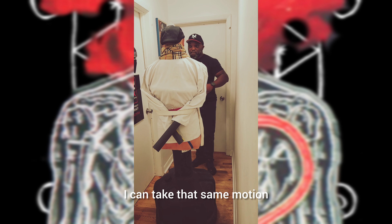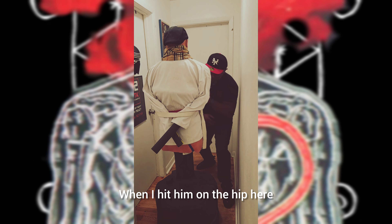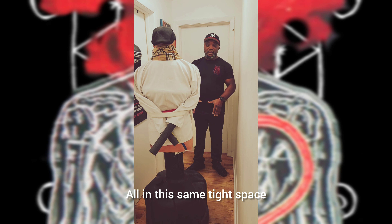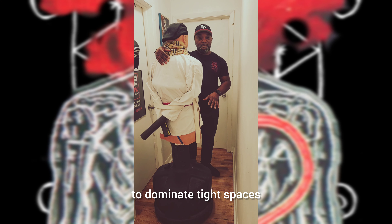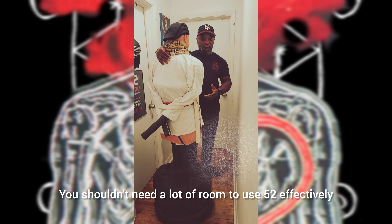I can take that same motion and fan again and hit him on the hip here. When I hit him on the hip here I come back up and I cut this — all in this same tight space. 52 was made for this, to dominate tight spaces. You shouldn't need a lot of room to use 52 effectively.